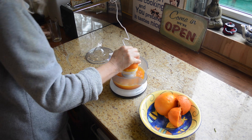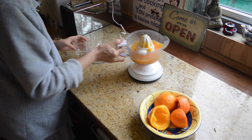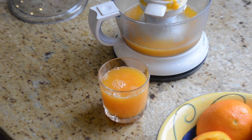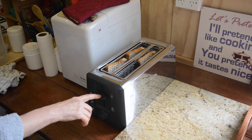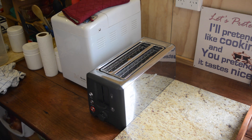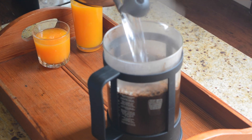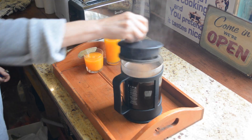We use the juicer and the toaster in the morning.